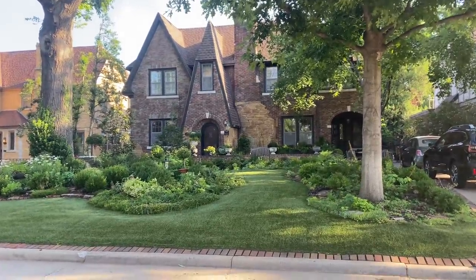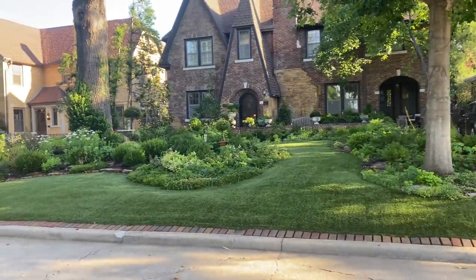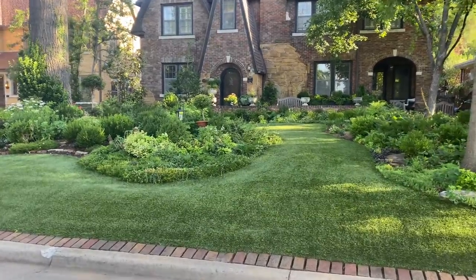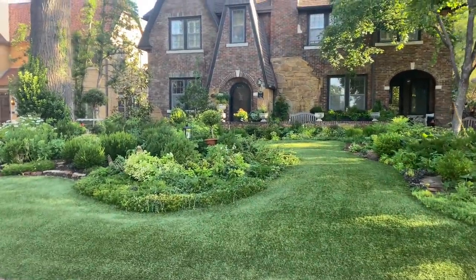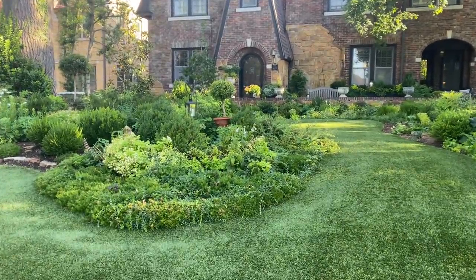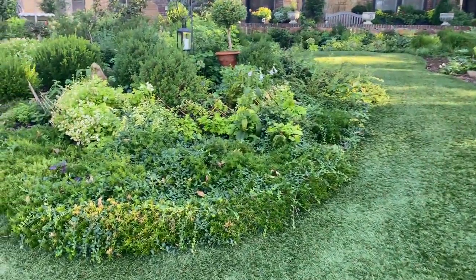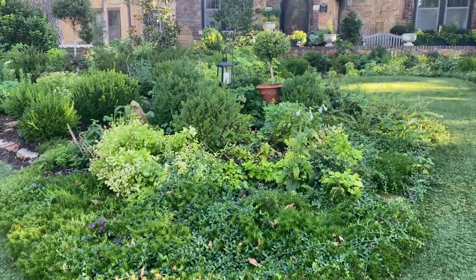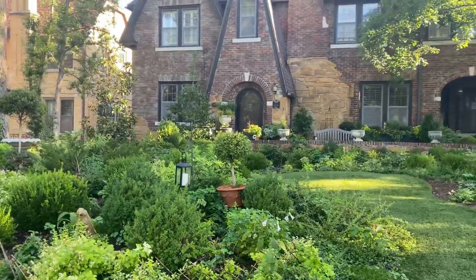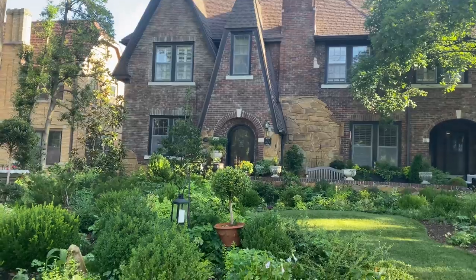Good Friday morning everyone. Stuart is at home. We're trying to finalize all of the photographs and everything for my book. My deadline is on Monday and you guys have just been so wonderful about pre-ordering. I'm not really sure what's going on but it's number one in garden design new releases on Amazon, and it's not out yet, so I guess that is attributed to you guys and I hope it lives up to your expectations.